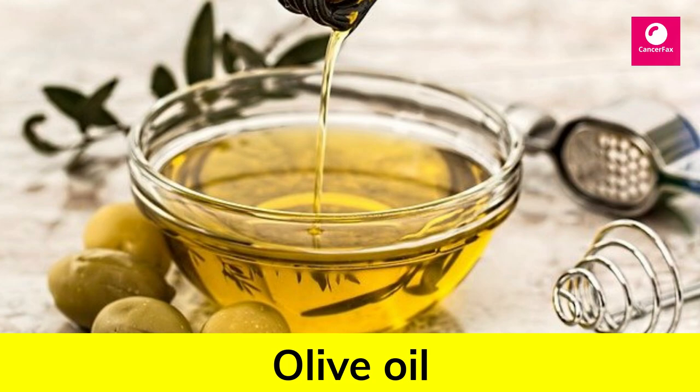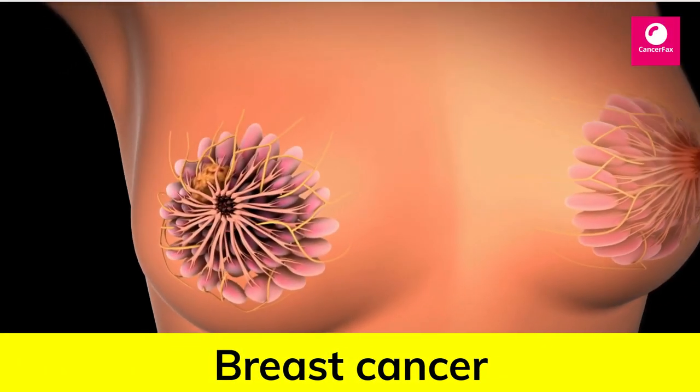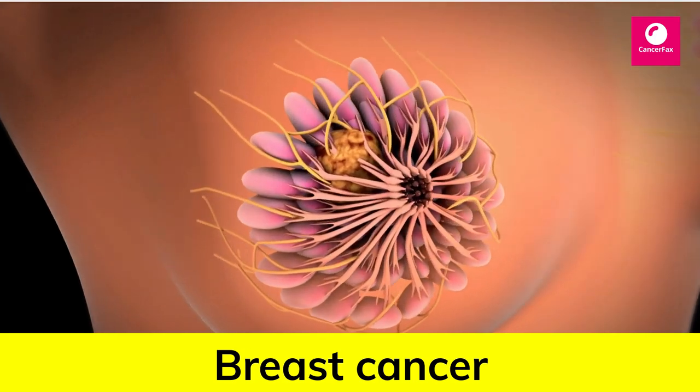Number 7: Olive Oil. More than 19 studies have found that olive oil is related to a reduced risk of breast cancer.